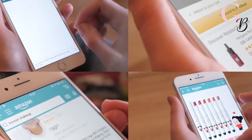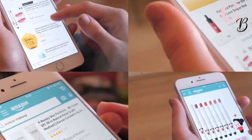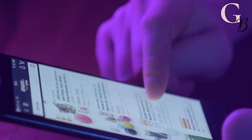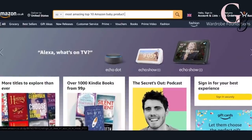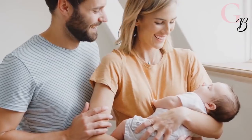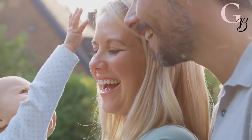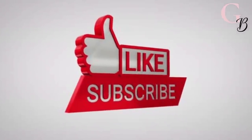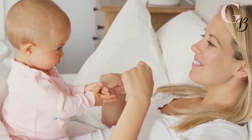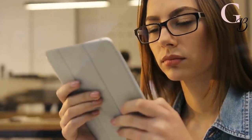Hi girls, welcome to Gadget Babe channel where you will discover in each video the 10 most amazing Amazon finds and gadgets that will make women's life happier. In this video we will be exploring the most amazing top 10 Amazon baby products you must have that will make your life easier than ever before and ensure that your baby has everything they need to grow big and strong. Don't forget to like and subscribe!